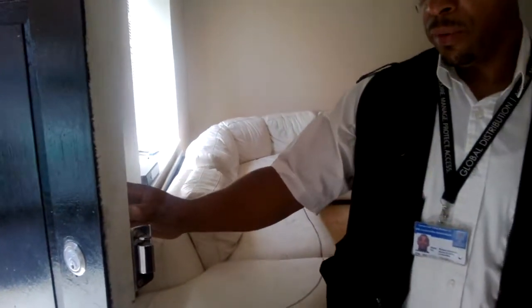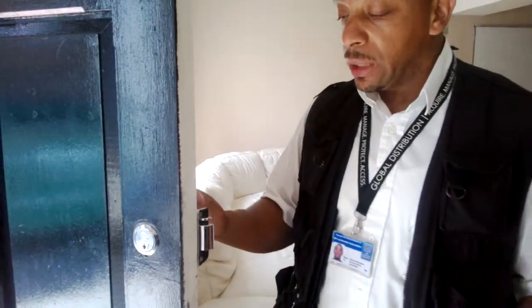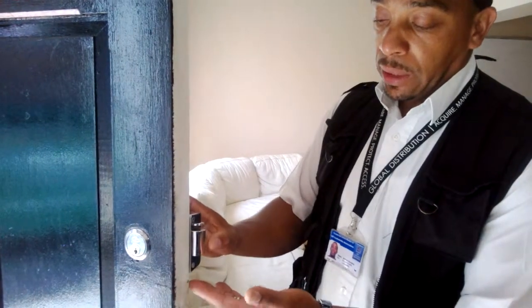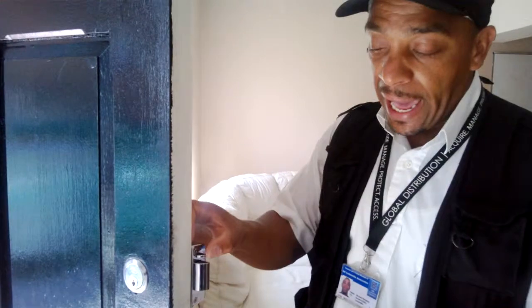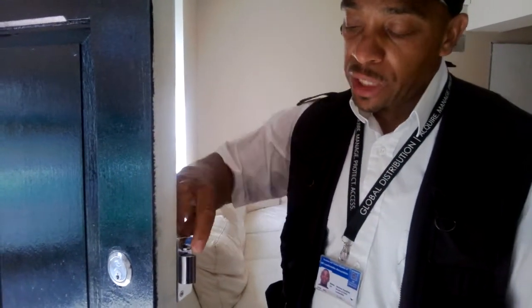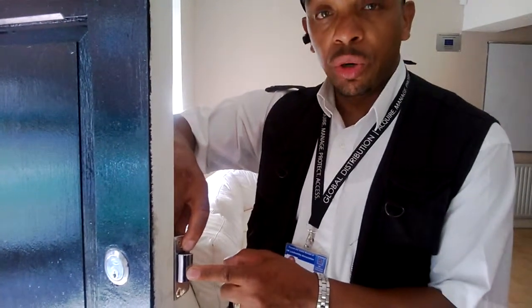I am going to show you this lock here. This lock is an Aero lock — what we call a night latch. A night latch basically is what you have here. This is a different type of lock where it has an anti-slip mechanism, which actually makes this night latch a locking door.